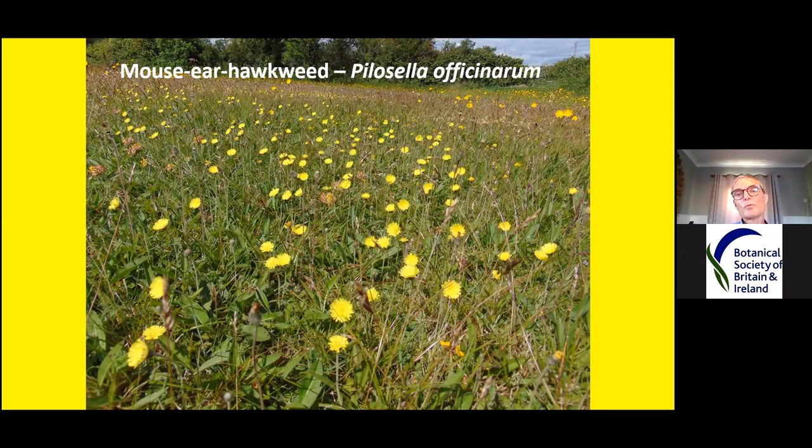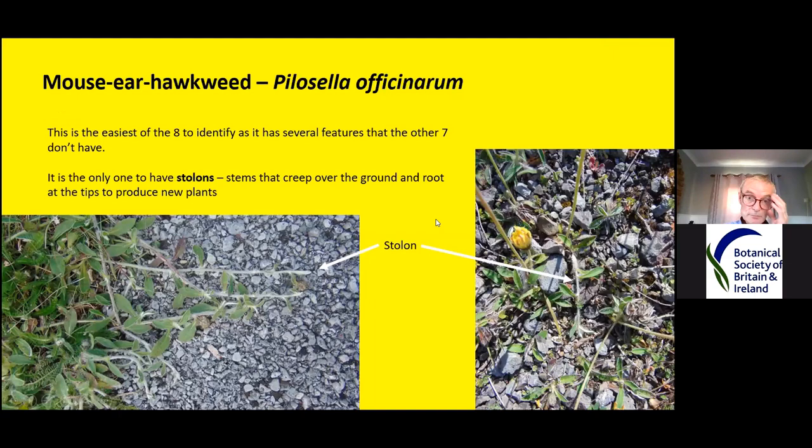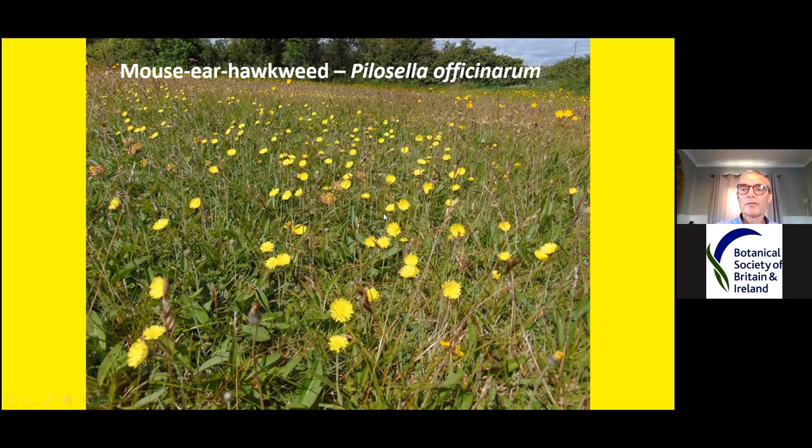Mouse ear hawkweed is the one I'm going to deal with first because it's the easiest to identify. They have pale yellow flowers — that's the only one that really has pale yellow. All the others, as you can see in the background of this picture, tend to have deep yellow or golden yellow flowers.